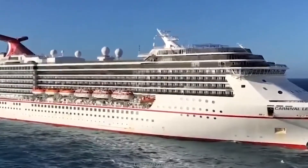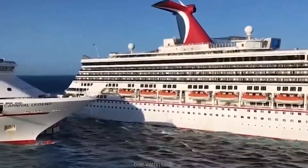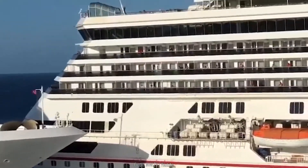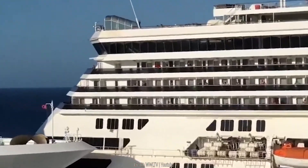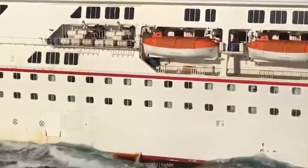Two cruise ships were headed their separate ways, but then they passed each other a little too close for comfort, and the result of that is that one side of one of the ships is destroyed. Kind of like a car after bumping its side into a wall.